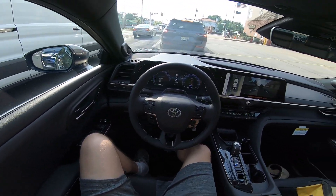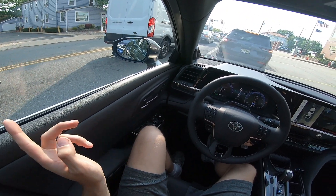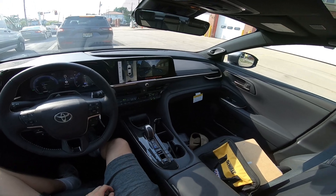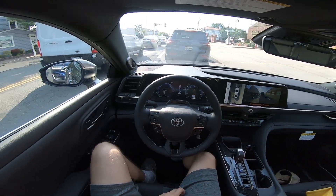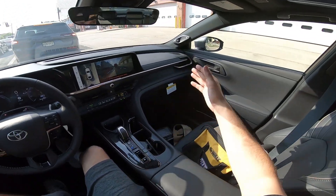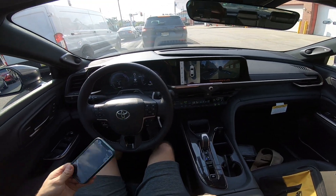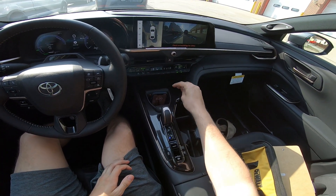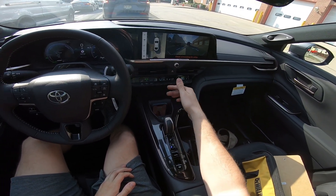Toyota Safety Sense 3.0 pretty much has every safety feature you'd want a modern car to have. You can see the blind spot indicator lights on the side mirrors going off as cars come up alongside. You have it on both sides. It's a really comprehensive safety package — I talked about it more in some of my other reviews.